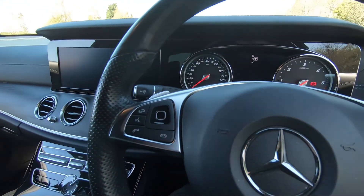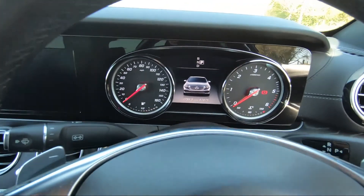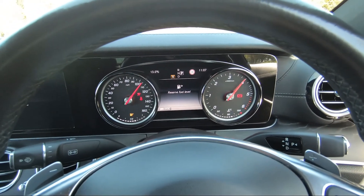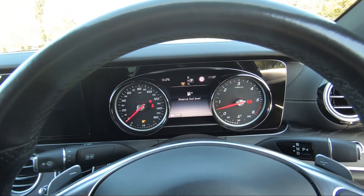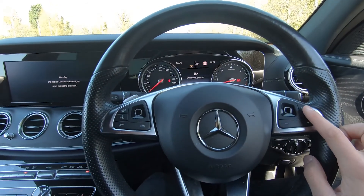The vehicle has covered just 41,800 miles. Starting the vehicle up — foot on the brake — as you can see we are free from any warning lights on the dashboard. We've then got our multi-functional steering wheel with different controls for use while on the go.